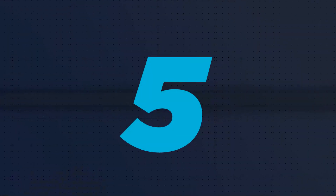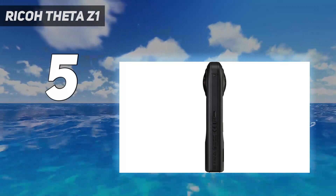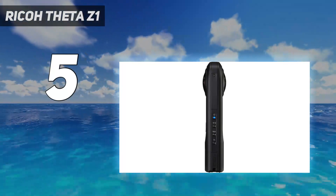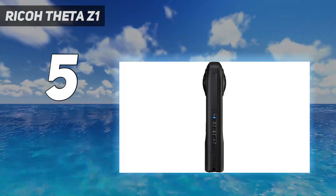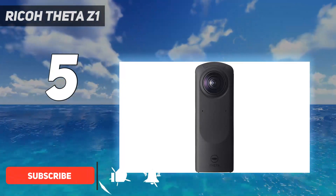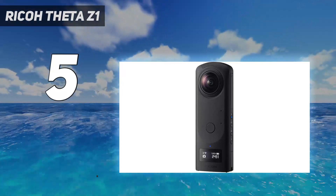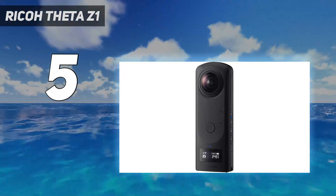Starting at number 5: the Ricoh Theta Z1. One of the issues with 360 cameras is that, because of their relatively small sensor size, they're not that great when it comes to low-light photography and videos. If you need a 360 camera for that purpose and price is no object, then you should consider the Ricoh Theta Z1.